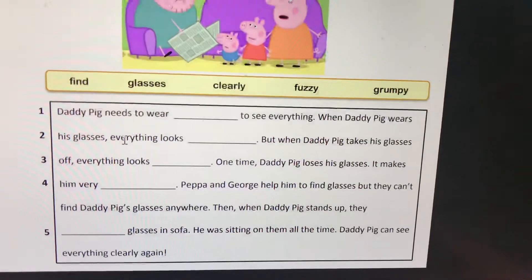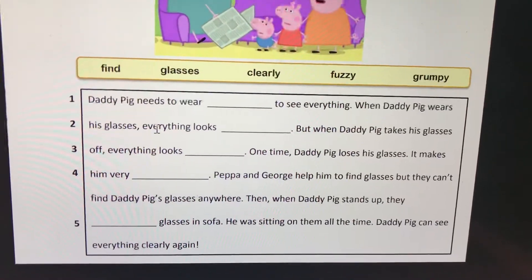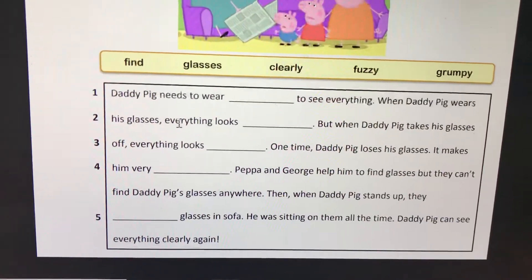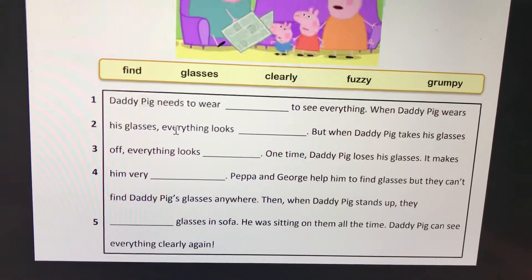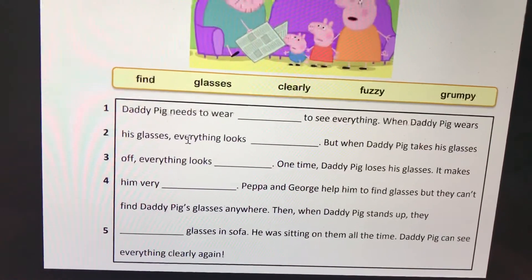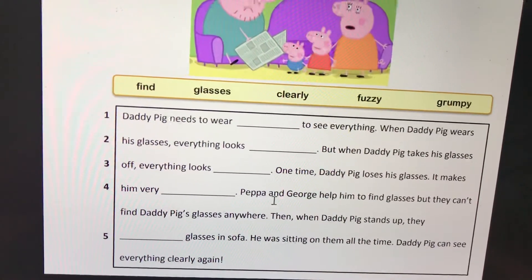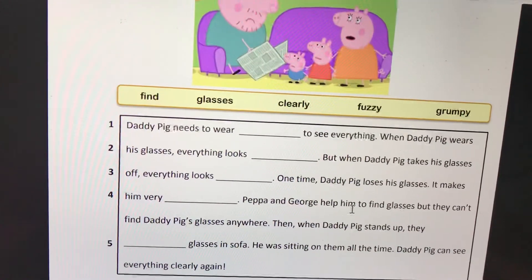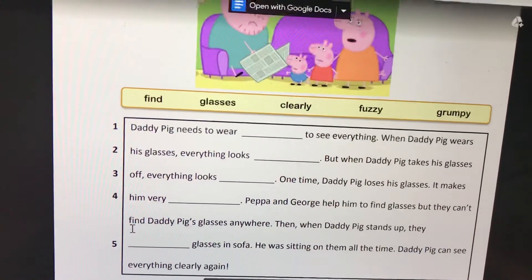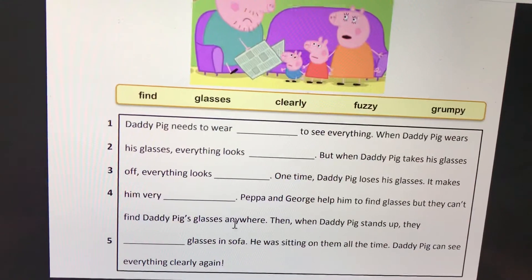That's right. One time, Daddy Pig loses his glasses, and it makes him very grumpy. Peppa and George help him to find the glasses, but they can't find Daddy Pig's glasses anywhere.